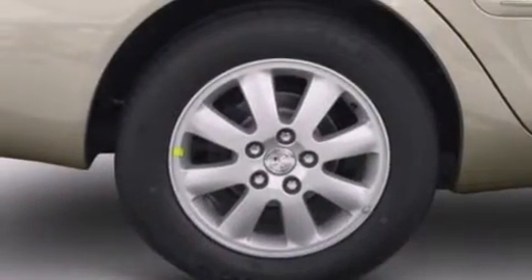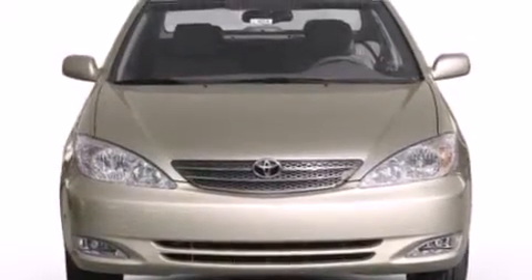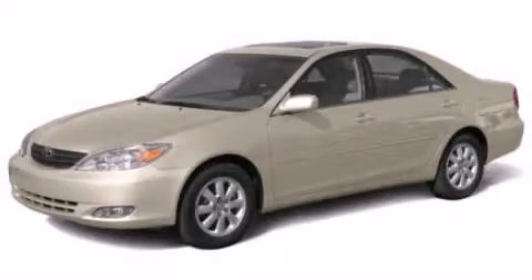Additional features include full power accessories, a rear window defroster, and an auxiliary power outlet. We invite you to contact us today to learn more about this vehicle.